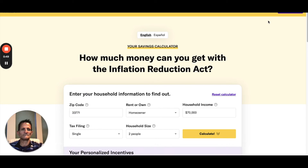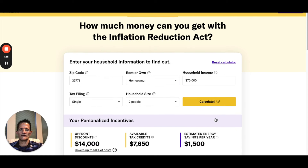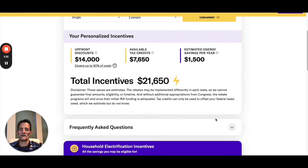The first step is to click the IRA Savings Calculator. Here you have to put in some information because some of these tax credits and rebates are based on your location, your income, size of your household, etc. So put in your zip code, whether you're a homeowner or renter — renters do qualify for some portable appliances, but a homeowner has more things applicable. Put in your household income, tax filing, and household size, then simply click Calculate. Here it gives you personalized incentives up to $14,000, available tax credits of $7,650, estimated energy savings per year of $1,500, and total incentives of $21,650.